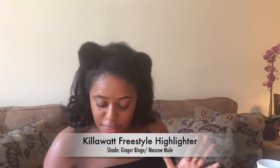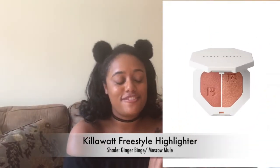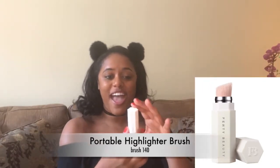I also got two other products from the Fenty Beauty collection — the Killawatt Freestyle Highlighter Duo and the portable highlighter brush. When I travel I always have way too many large items, so the fact that this brush is so compact is great. You pop it off, screw it up, and it's a little brush — so cool and neat.